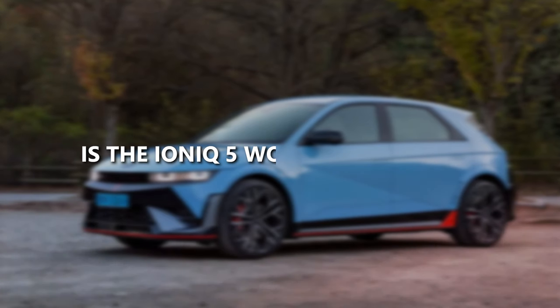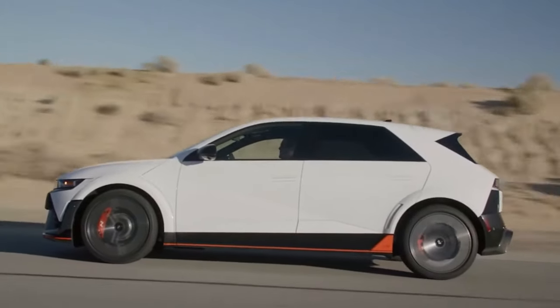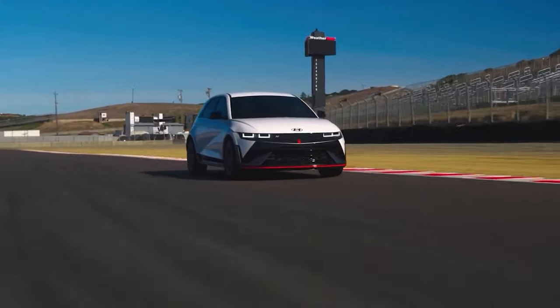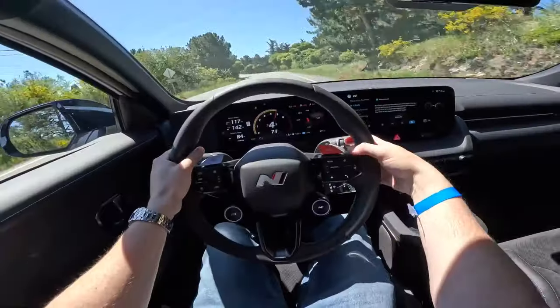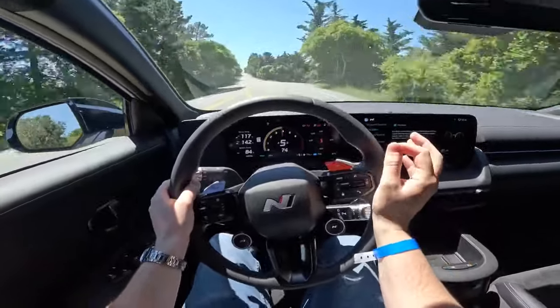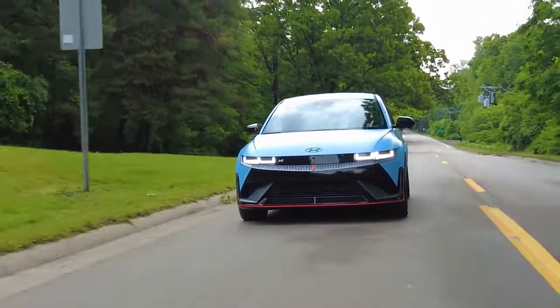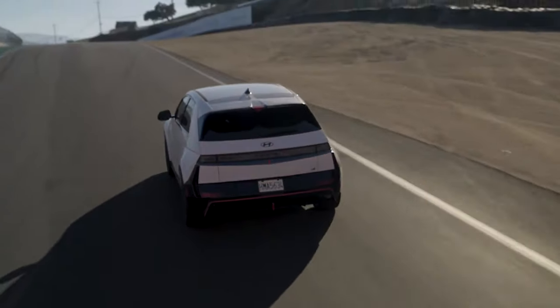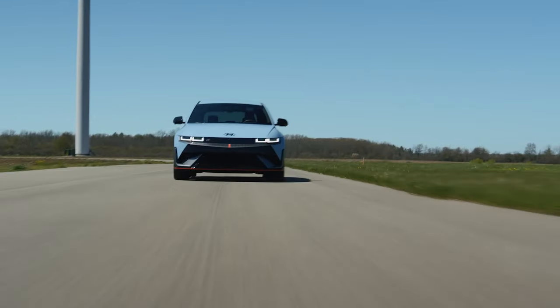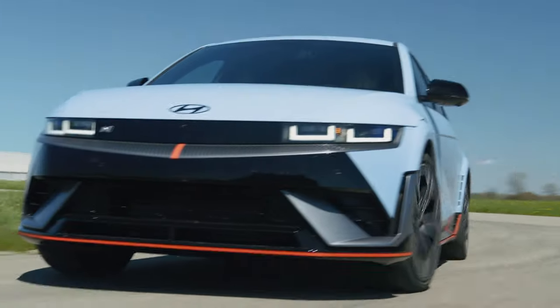Is the IONIQ 5 worth your bucks? You could find cheaper EVs, but the IONIQ 5 stands out in the value stakes. Hyundai's craftsmanship is top-notch — our test drive was smooth, without a single creak or rattle. Hyundai's stellar warranty, robust performance, and a generous suite of standard features make it an even more tempting pick. This car delivers solid bang for your buck, ensuring you get what you pay for and then some.